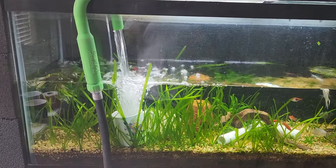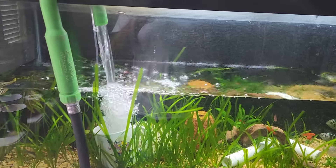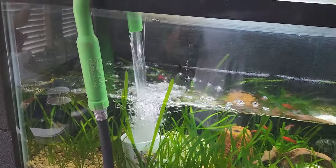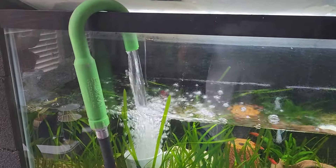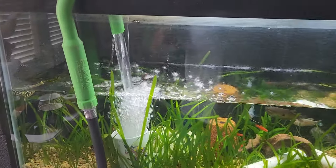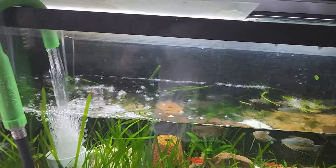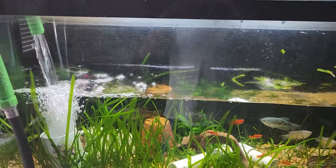Good afternoon, YouTube fish peeps! 210 Aquatics here. Pardon my reflection — filling up my 55, it's been long overdue. I haven't really shown you guys, other than talking about what I want to do, but I thought today I would just show you.